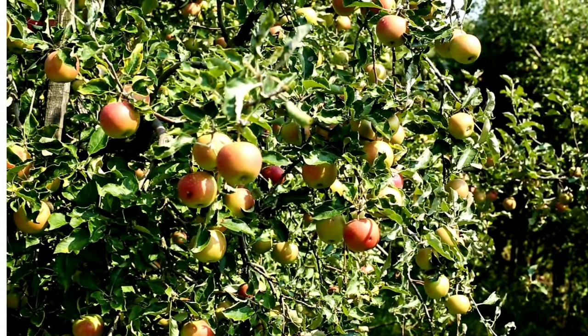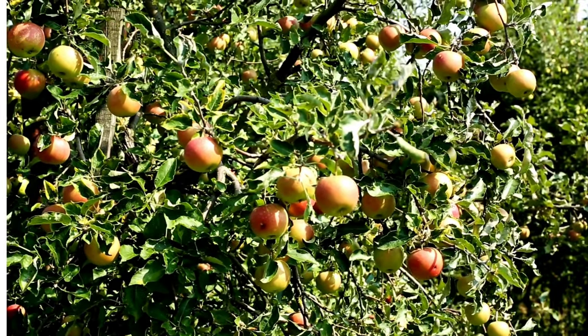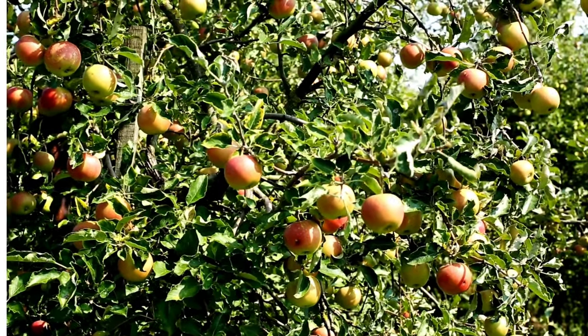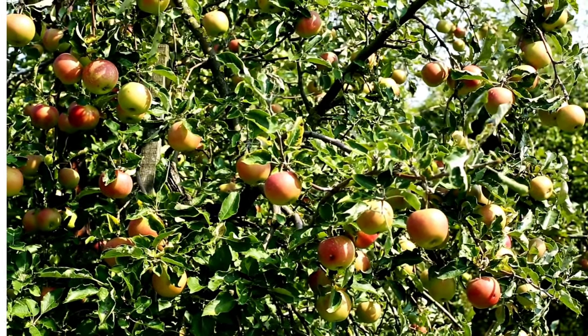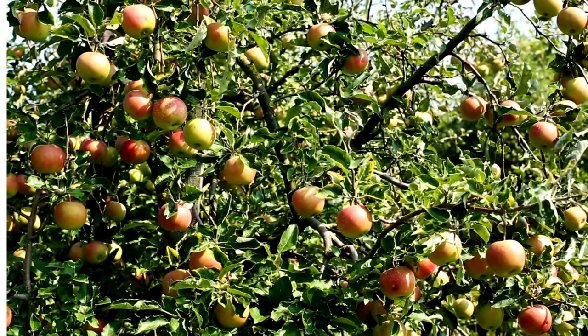Nutritional value: Apples are rich in fiber, vitamin C, and various antioxidants. They are a healthy snack option and can be enjoyed fresh, cooked, or processed into various products like juice, cider, applesauce, and pies.